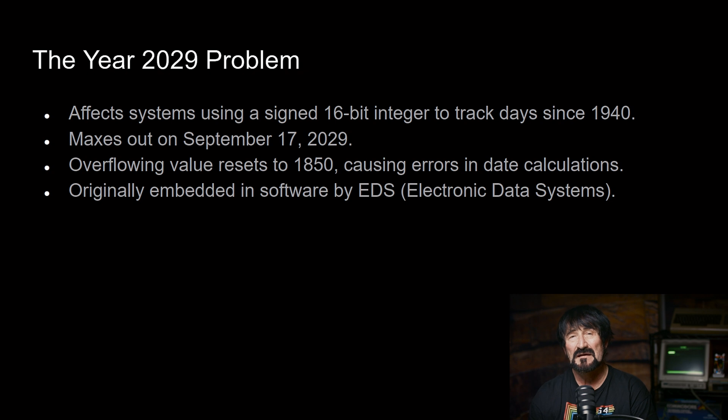Now moving on to the Y2K29 problem — this is actually why I'm making this episode of Beyond Y2K — to make people aware of the issue looming for the year 2029. The system I've been working on for the past 40 years has a date algorithm that stores dates as 16 bits, or two bytes. The epoch date is January 1st, 1940, represented by the number zero. Any date after that is a positive number and any date before that is a negative number. With two bytes you can represent 65,000 unique values — half positive and half negative, so about 32,000 in each direction.